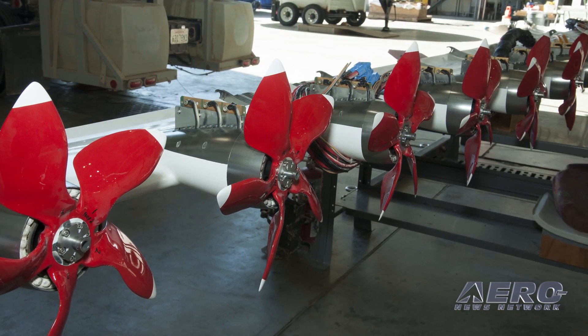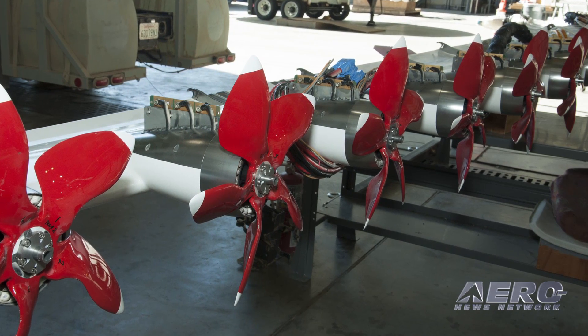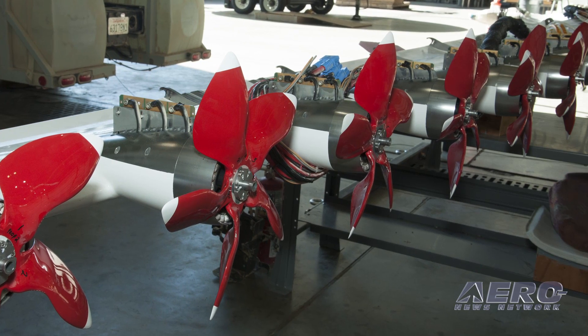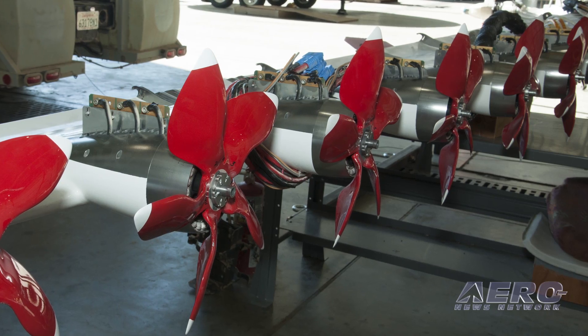Our aircraft is fully electric, so there are no in-flight carbon emissions of any kind. And in terms of being a money-making machine, the really wonderful aspect of electric aircraft is that they have incredibly low operating costs.